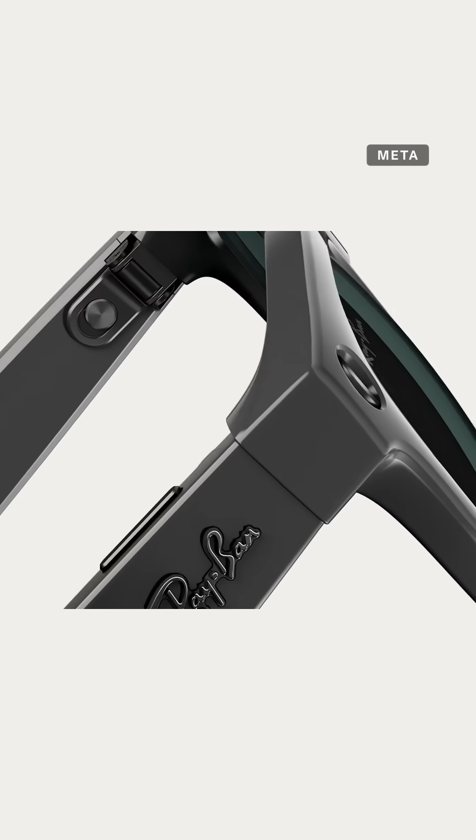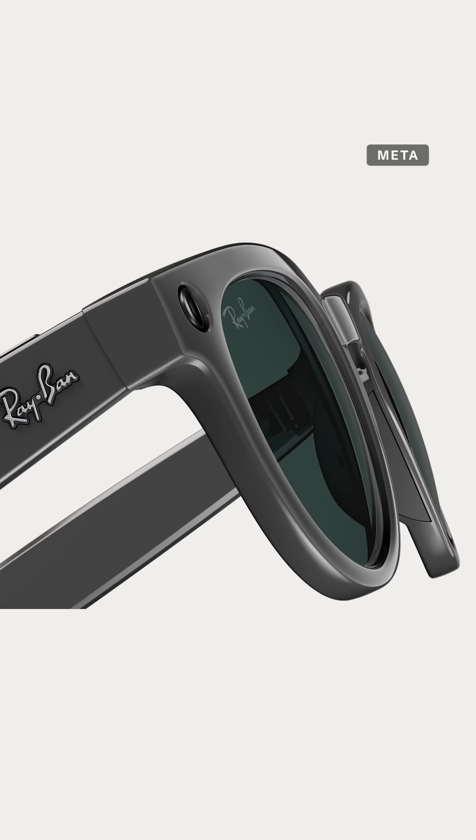I got to wear a neural band on my wrist and META's display-enabled Ray-Ban glasses here at META's campus. You will too, because they're coming out September 30th and they're going to be setting up demo locations to check this out in stores.